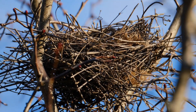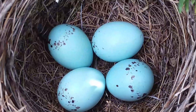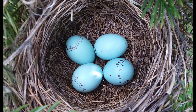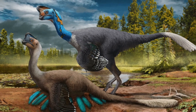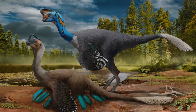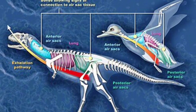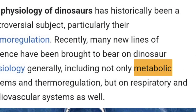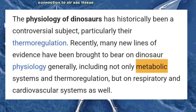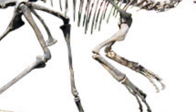Reproductive behavior: both birds and certain dinosaurs laid eggs and exhibited nesting behaviors. Fossilized nests and brooding postures, such as those found in oviraptorid dinosaurs, indicate that these creatures cared for their offspring in ways similar to modern birds. Lung structure: theropod dinosaurs had a complex system of air sacs akin to those in modern birds, facilitating efficient respiration. This adaptation supports high metabolic demands, which would have been beneficial for both active predation and, eventually, flight.